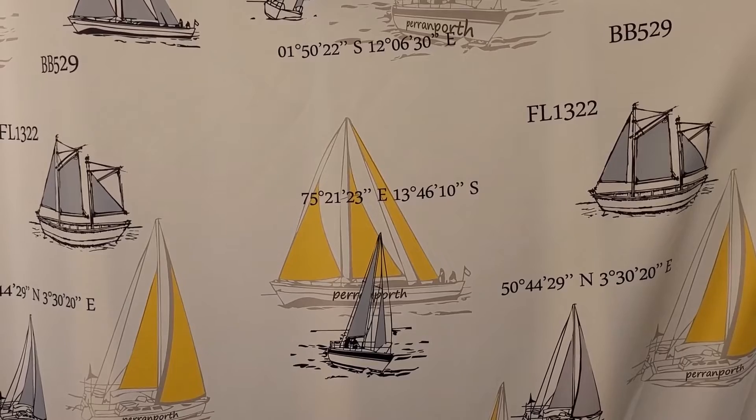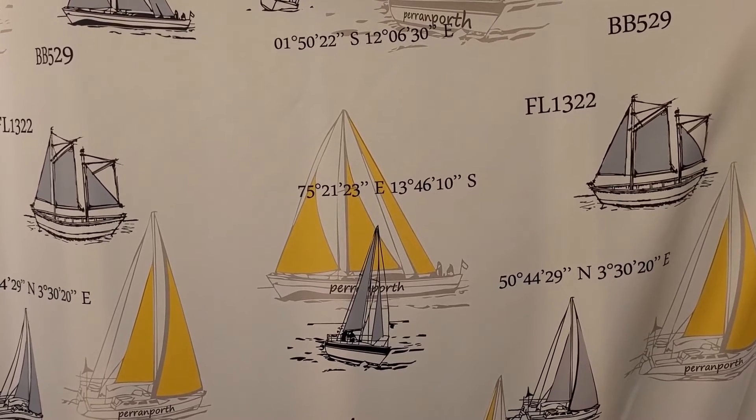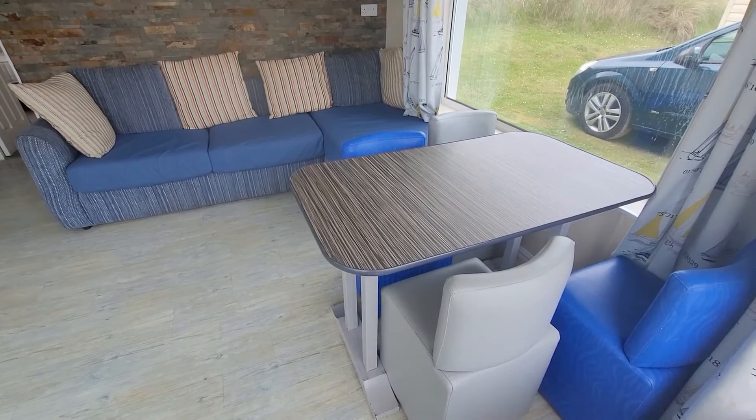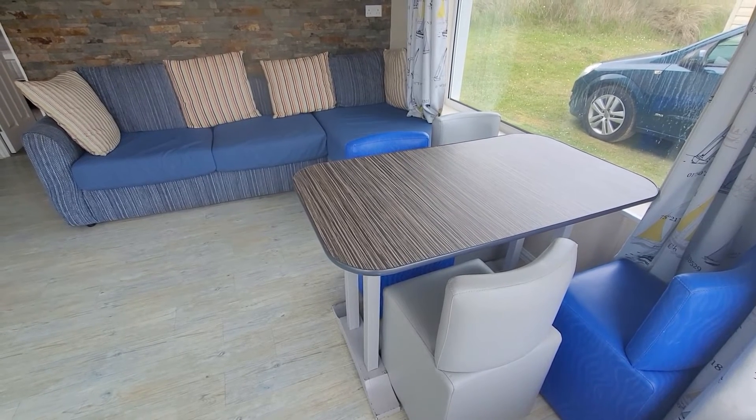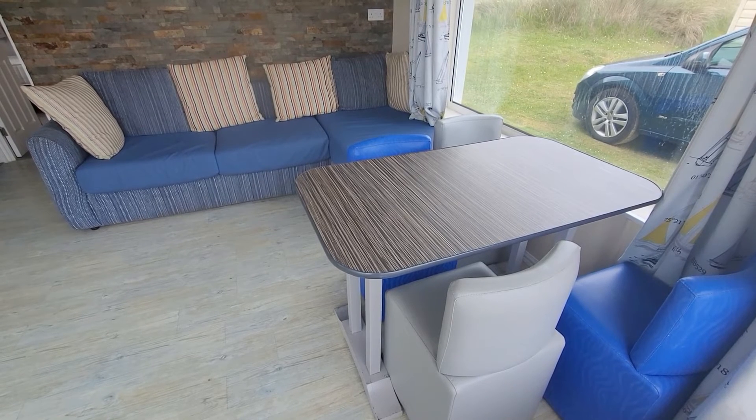I really like these curtains with the coordinates on them — I don't think I've seen them at any of the other parks. The chalet sleeps six and this is a sofa bed, but I'm not sure where persons five and six are going to sit because there's only four chairs around the table.